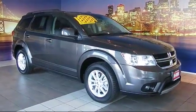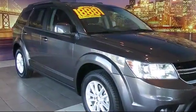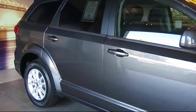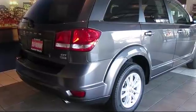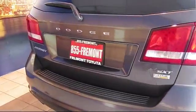It comes equipped with steering wheel controls, keyless entry, 4.3 inch touchscreen display, alloy wheels, third row seating, roof rack, air conditioning, traction control, fog lights, CD player, and has less than 35,000 miles on the odometer.